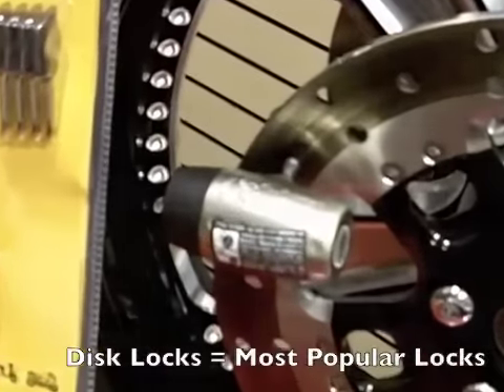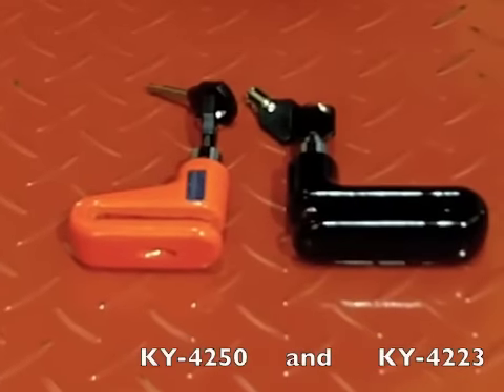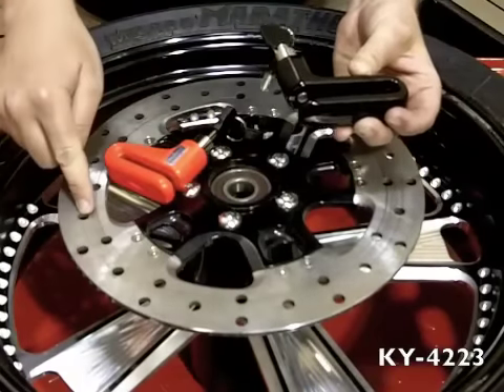There's been a lot of time talking about disc locks because that's the most popular lock due to its size and compact nature. Here are the two most popular options from Kuryakyn. As you can see, this one here has a very large pin and doesn't fit through many disc holes.